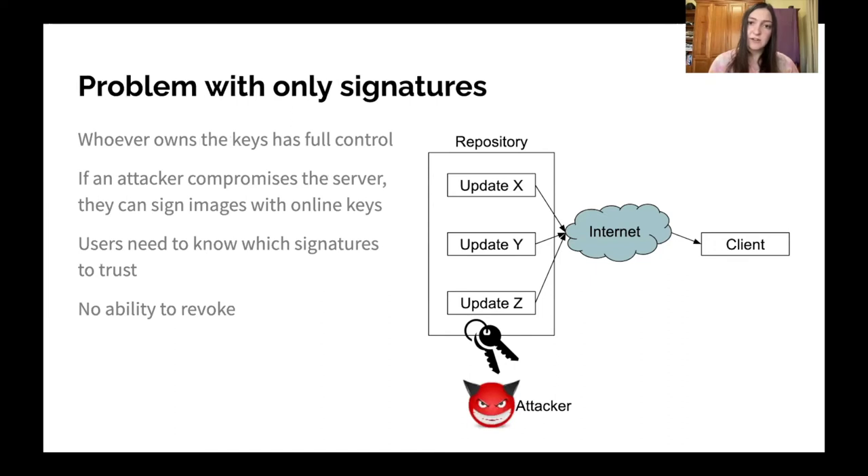If an attacker compromises the repository and there's an online key on it, they're able to sign any images and give them to the client. If the developer controls these signatures and an attacker compromises the developer key, they're also able to sign arbitrary images. This is in part because users don't have a good way to know which signatures to trust for which particular images — they often have a key ring, and if any key in that ring is compromised, it can be used to sign arbitrary malware. In this system, there's often no good ability to revoke keys and ensure timely revocation.